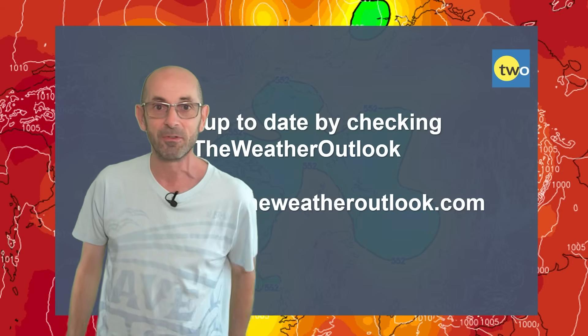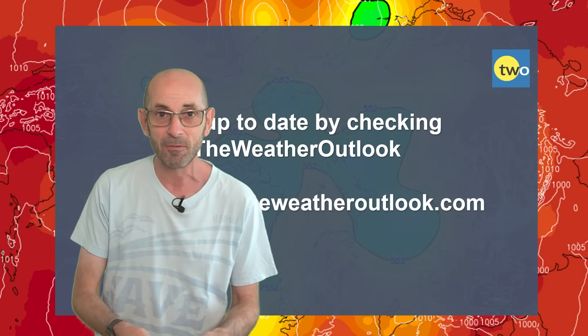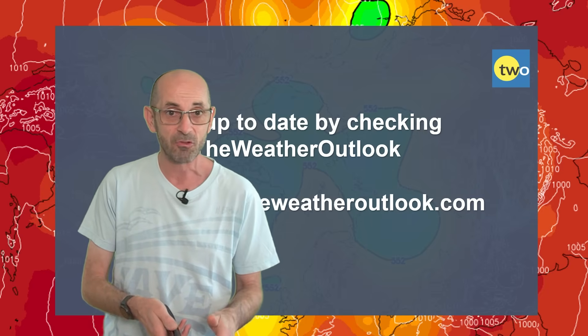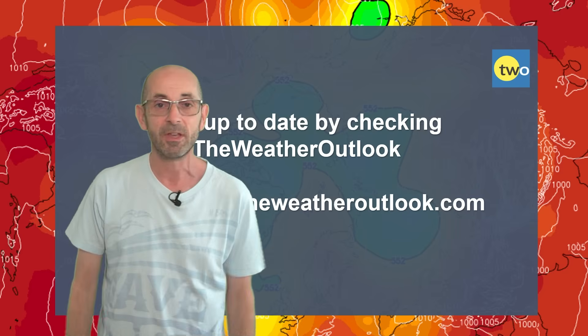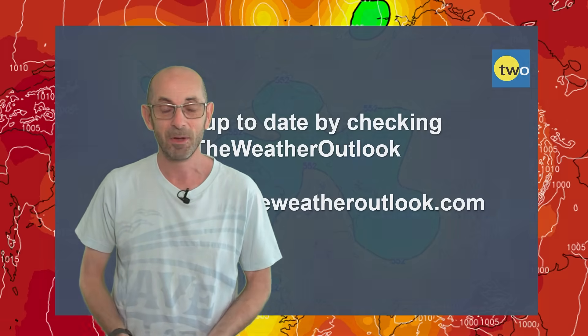I hope you found this video useful. If you did, please consider hitting the like button below and subscribing to the channel if you haven't done so already. In that way, you'll really be helping the development of the Weather Outlook on YouTube and you'll not miss any of my future updates. Thanks very much, bye.